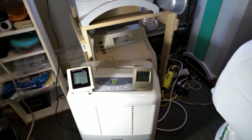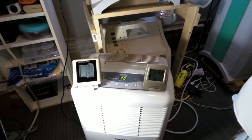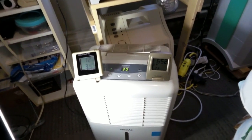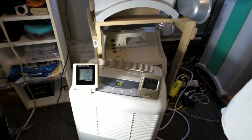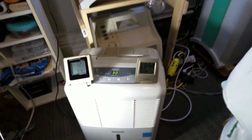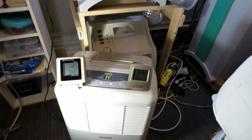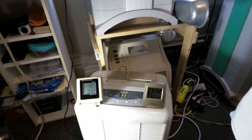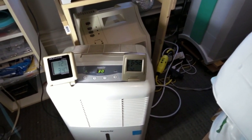Another thing to note about these dehumidifiers: once the temperature gets below about 20 Celsius, it will not collect water anymore — it will go into a defrost mode. So if you have a really cool basement and you're trying to get rid of moisture, if it's really cool and damp, it won't work. I don't know the exact cutoff temperature, but it's around 20 Celsius — anything below that, it just won't collect any water and will keep going into defrost mode.